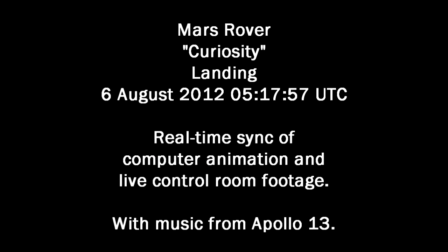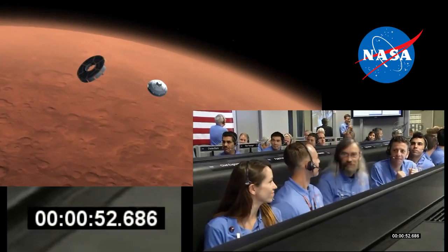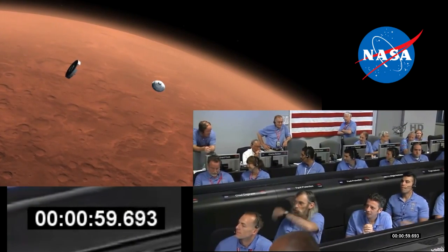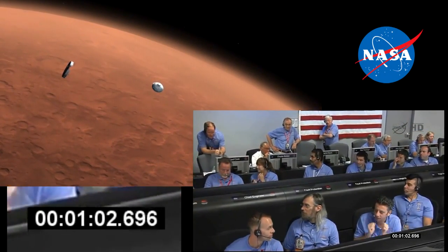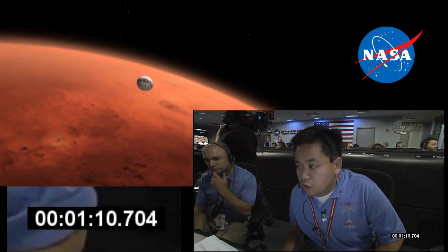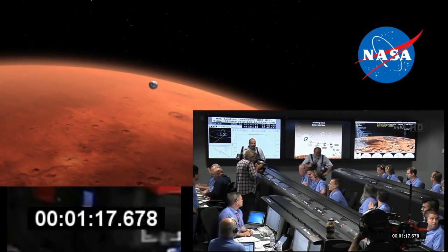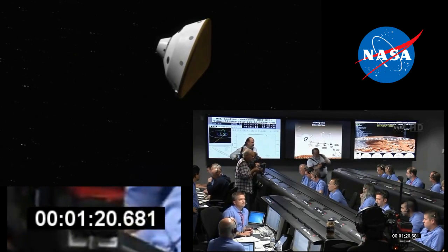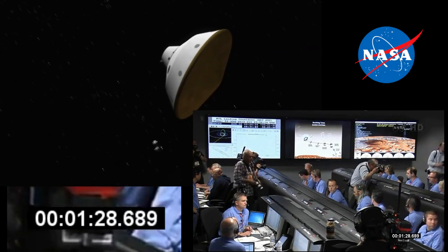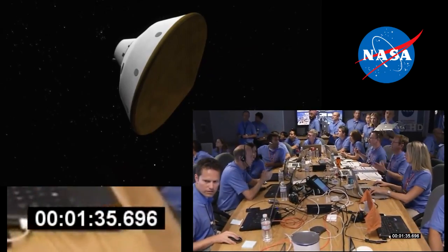The vehicle has just reported via tones that it has started guided entry. The vehicle is beginning to steer its way to the target. That is starting first bank reversal. First bank reversal complete. We have passed through peak heating and peak deceleration. It is reporting that we are seeing G's on the order of 11 to 12 Earth G's. Flight GDSA.